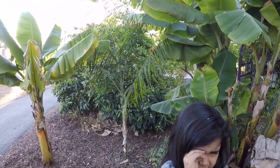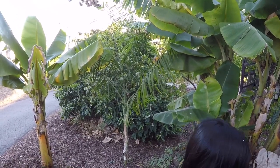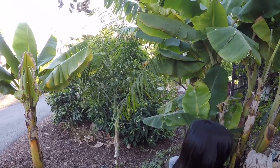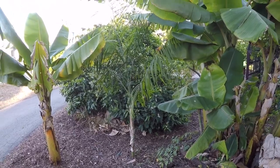Anyways guys, that's the ice cream bean growing right here in San Diego, California. Don't forget to subscribe, leave your comments, hit that like button, and we'll see you next time.